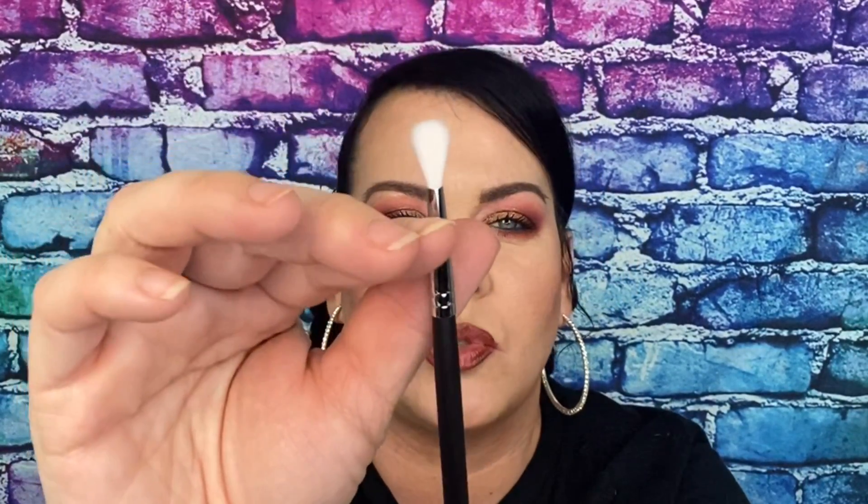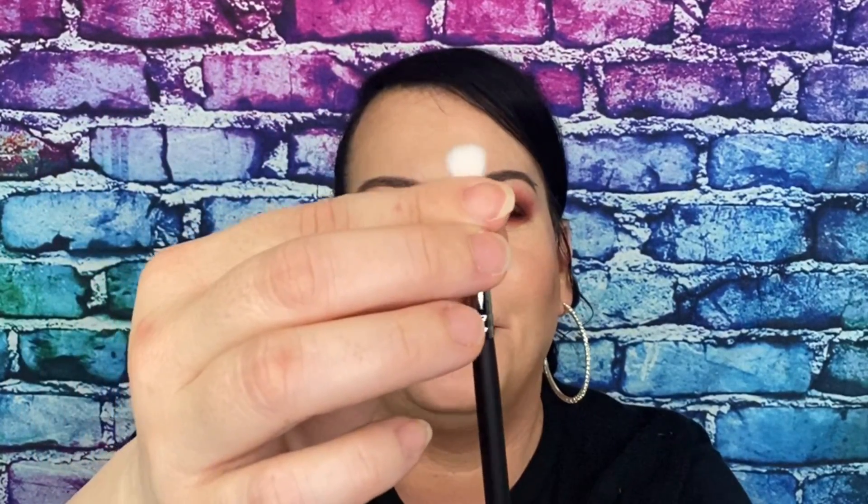Then we have the m502 brush. This is like a small blending brush — especially if you have hooded eyes, it's really good for that. You know what, I'm going to open all of these up so we're not here forever, and I'll be right back after they're all already opened up.